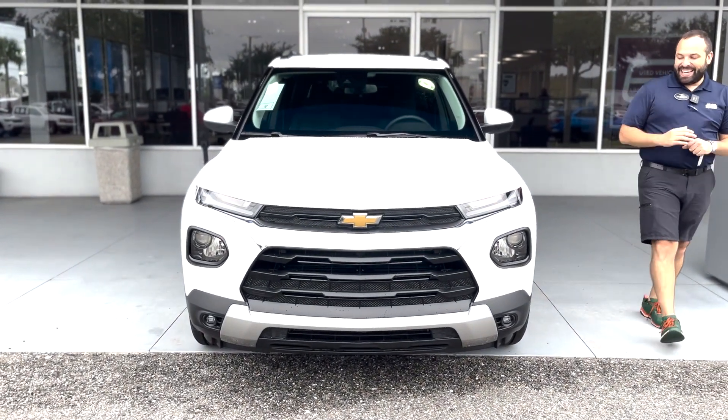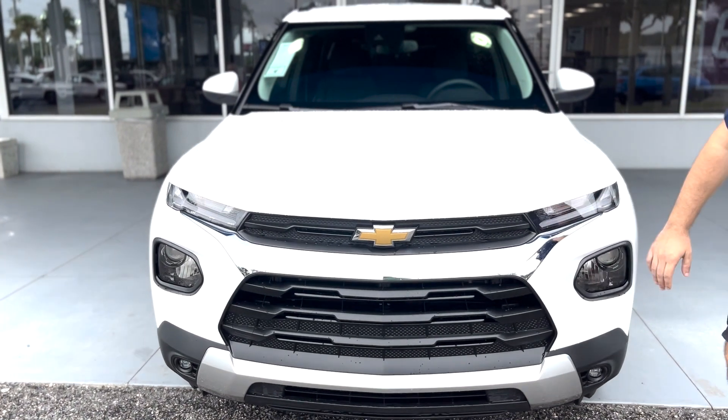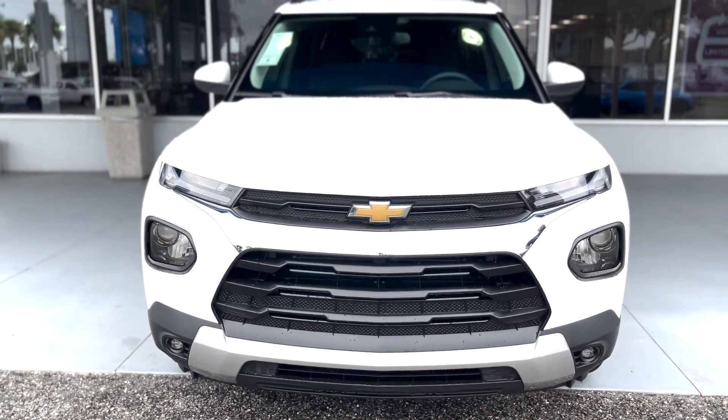All right, Jacksonville. Here we have a Chevy Trailblazer LT. It's that Summit White color. We got that black grille and that regular color bowtie.